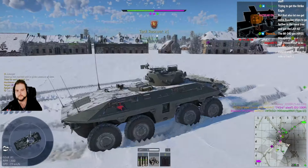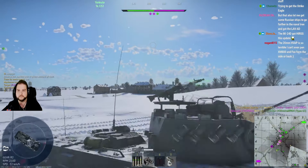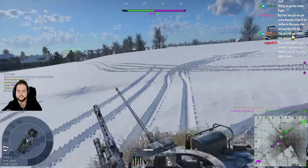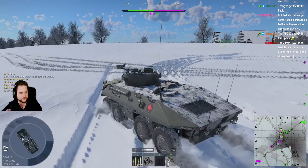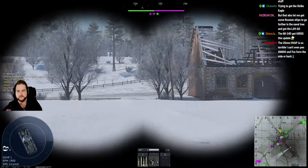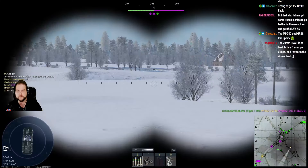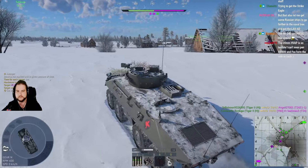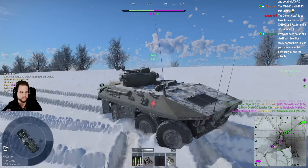First kill, let's go! 20mm HVAP is so terrible. I can't even pen an XM-800 and a Fox from the side and back. You should be able to. The Fox has funny trolley armor — it actually has more armor than you think. But you should be able to pen it from the back. Are the APDs not that bad?